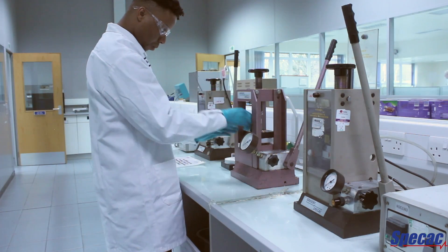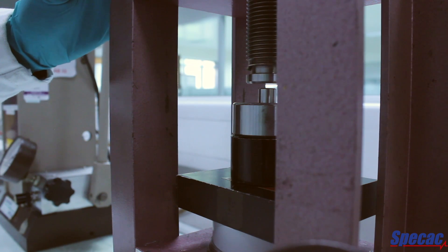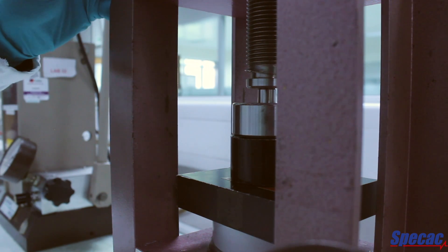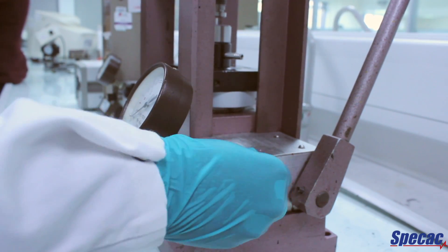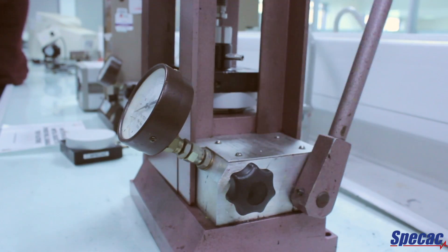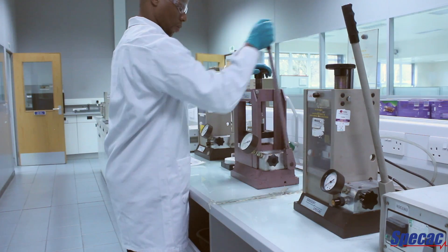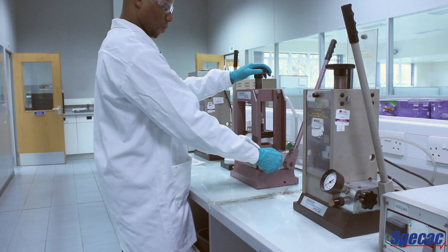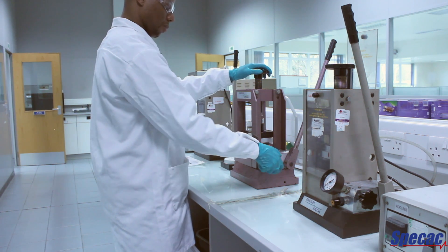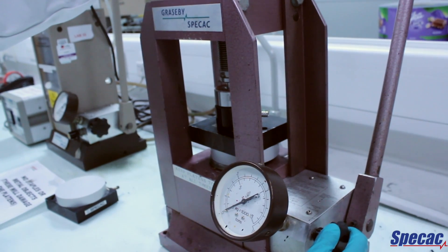Here at the Rochdale Technical Centre, we have three spec arc presses. They're used for two main purposes. The first purpose is to study or investigate blocking resistance, which is basically the capability of an ink, paint or coating not to adhere to itself when applied under a certain amount of pressure. The second application is the preparation of potassium bromide discs, which are used in the characterisation of substances via infrared spectroscopy.